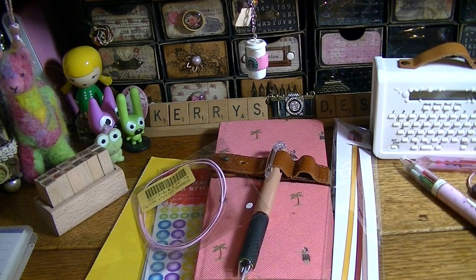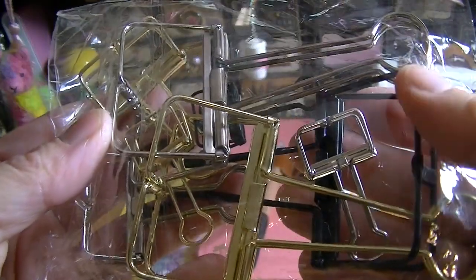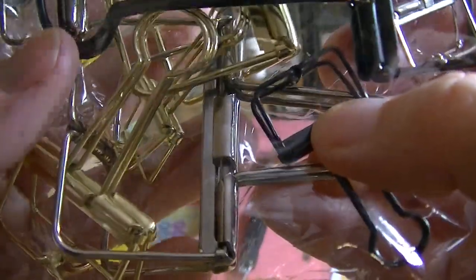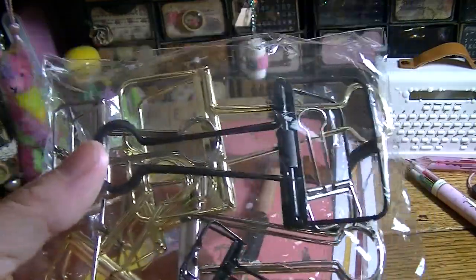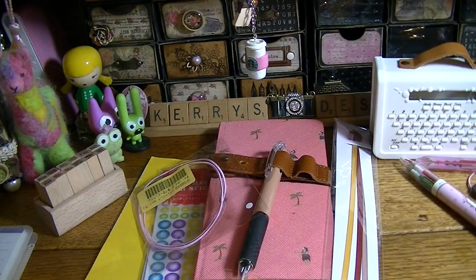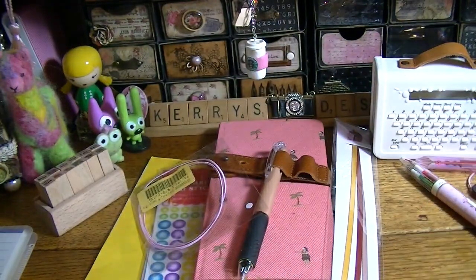I also ordered binder clips in three different sizes — gold, black, and silver. I really like the little ones; the big ones I'm not so sure about. Each set comes with one of each size, so I ordered one set of each. She also sent me a free thank-you or miss-you stamp as a gift.